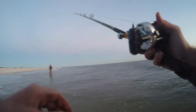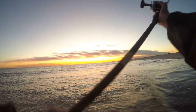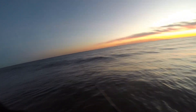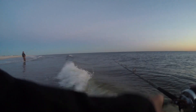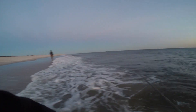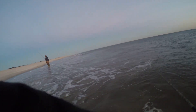Got him! Oh, he got off! That was a small one. Oh! Oh! They shrunk, they shrunk!